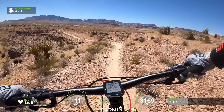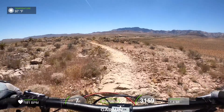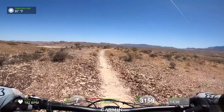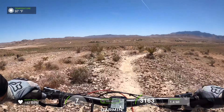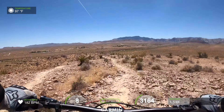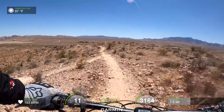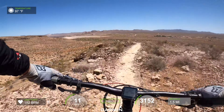I think I said it before, I think it's about 100 degrees. Around the pedaly section. Nobody behind me. Oh, big drop. It gets really rocky here, stupid rocky.